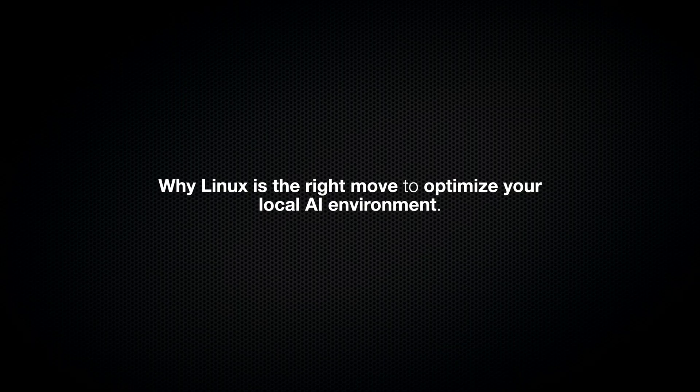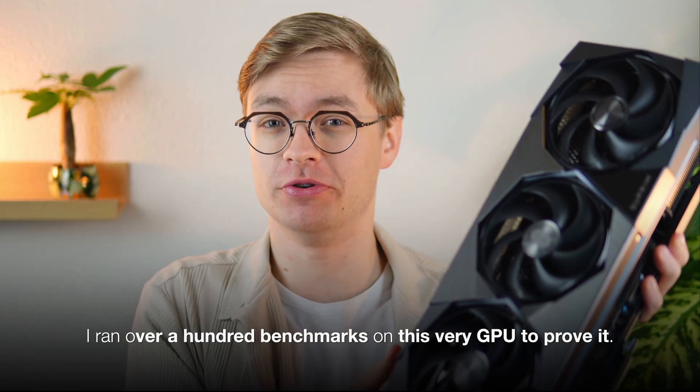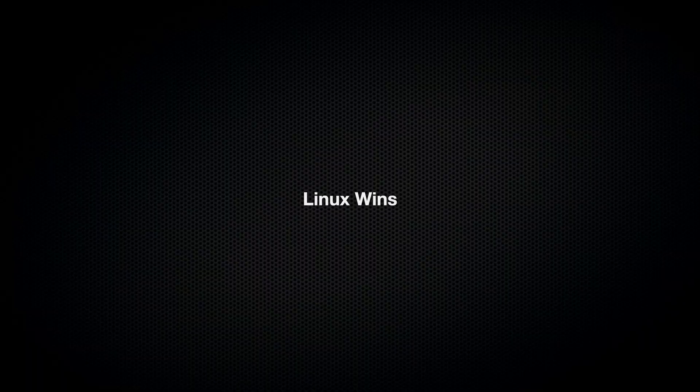If you want to become a local AI expert, then this video is the right one for you. You're going to learn why Linux is the right move to optimize your local AI environment, and I ran over 100 benchmarks on this very GPU to prove it. Now here's the truth: Linux wins, but not for the reason you might expect.